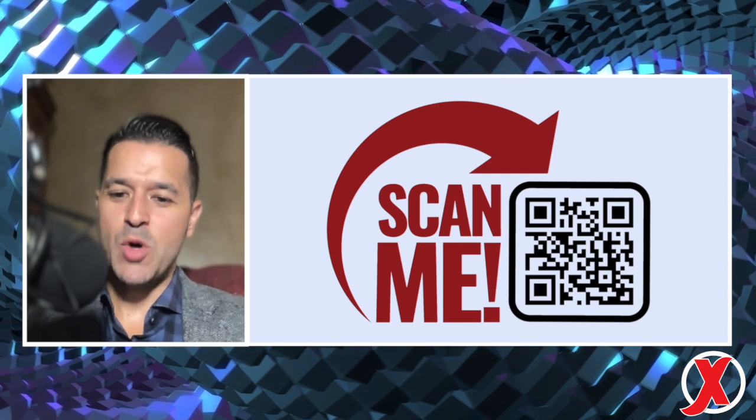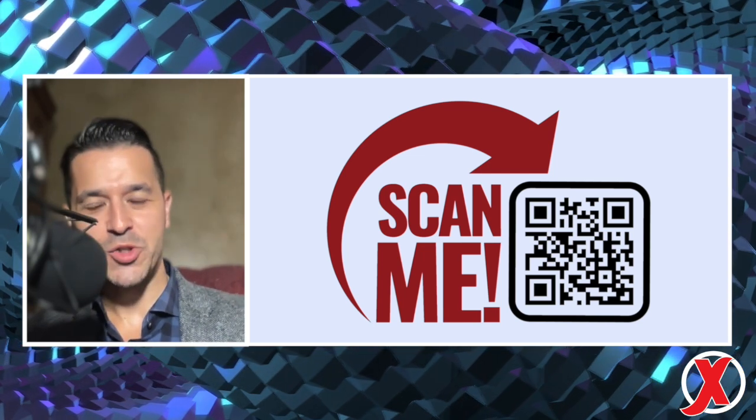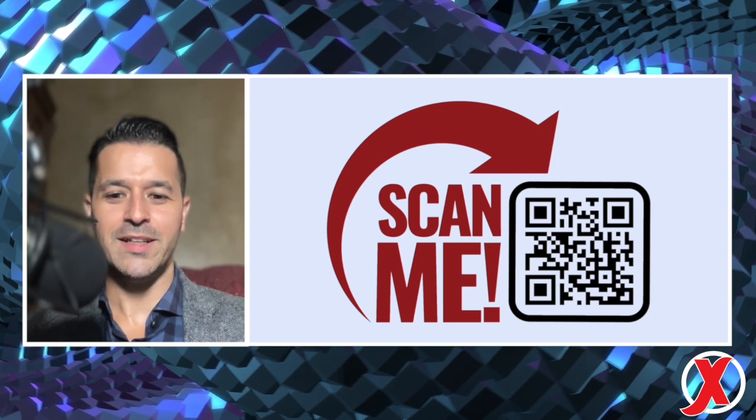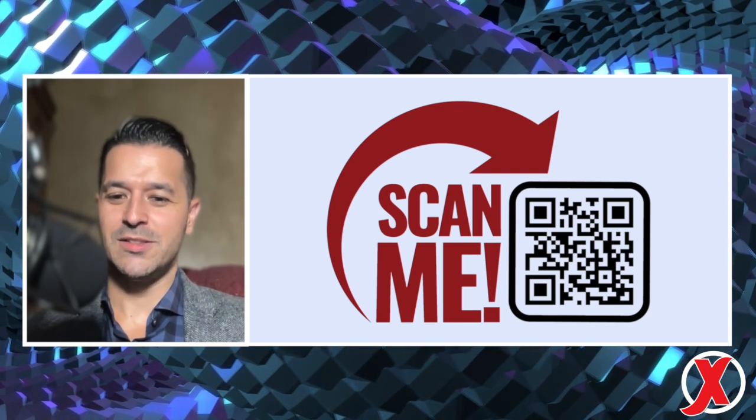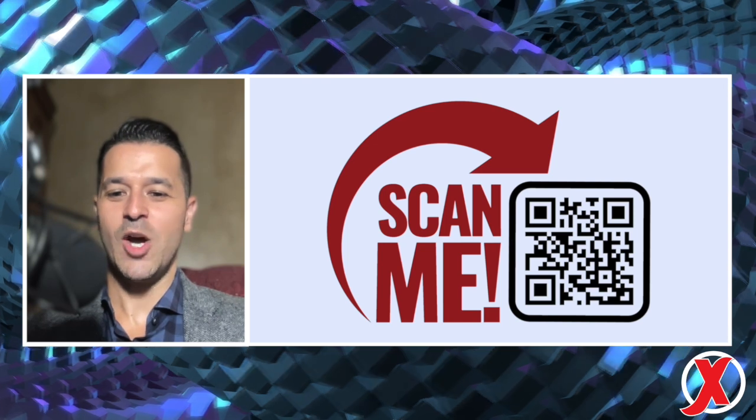Take a moment, pull out your phones, scan the QR code, and save the link to your favorites. Refer back to it whenever you need to and share it with your colleagues. Have a wonderful day and enjoy the conference!